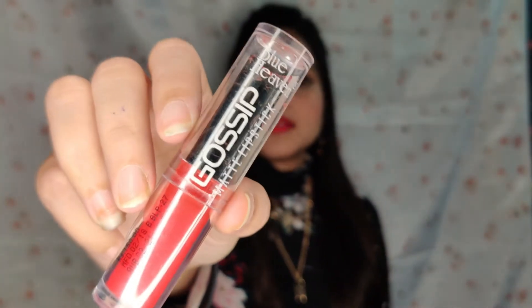So the first lipstick is Blue Heaven Gossip Matte Lipstick in shade 05. Let's do a hand swatch.